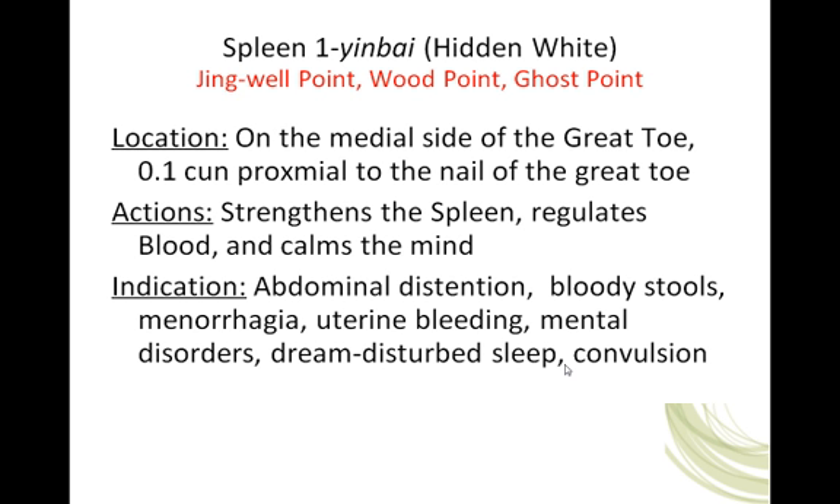Indications: abdominal distension, bloody stools, menorrhagia, uterine bleeding, mental disorders, dream-disturbed sleep, and convulsion. Menorrhagia is a menstrual period that occurs on a regular cycle but usually consists of heavy amounts of bleeding and/or prolonged bleeding. This makes sense when you think about the functions of the spleen — not only is it closely associated with the production of blood, but it holds blood in the vessels. So in a case where someone has excessive menstrual bleeding, we can consider that the spleen is involved, looking at the strength of the spleen qi and its ability to hold blood in the vessels.